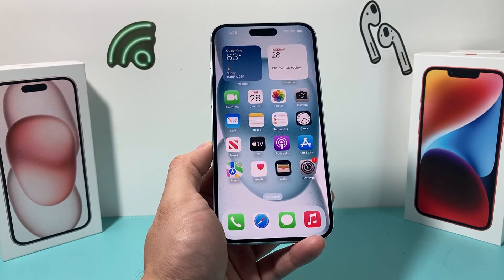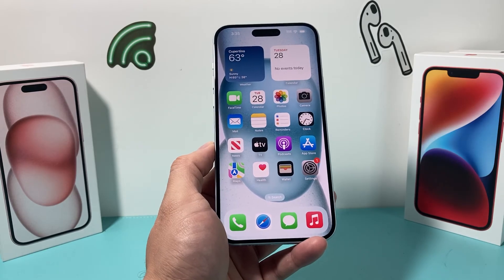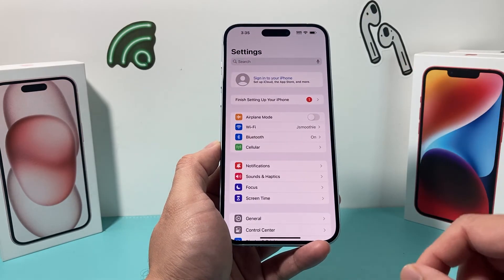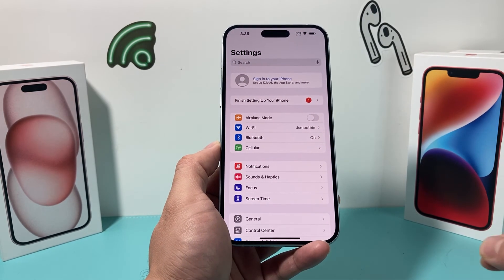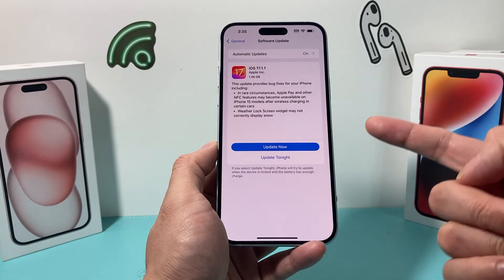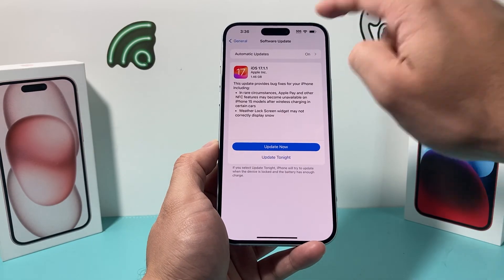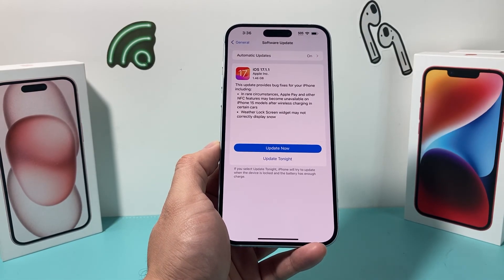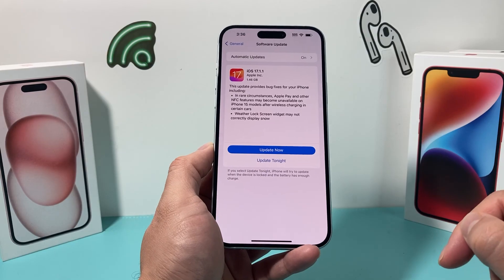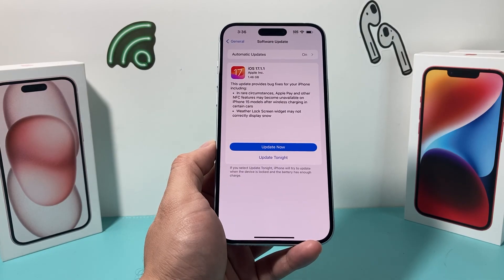The iOS 17.1.1 update caused some issues, and users have been reporting this to Apple. Apple will most likely release another update with a fix. To check for that update, go into Settings, then General, then Software Update. If there is a software update available, it will show up there — just click update. Make sure your phone is at least 50% charged and that you have a strong cellular or Wi-Fi connection, and give yourself about 30 to 45 minutes to successfully install the update. Hopefully after that your phone's issues are resolved.